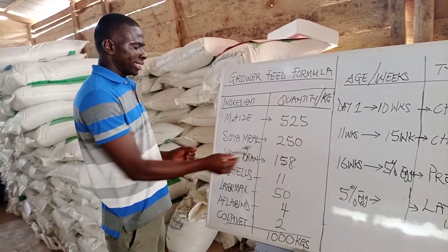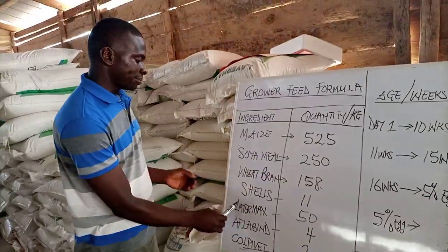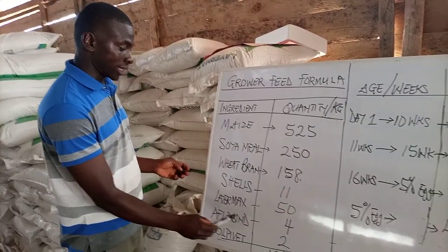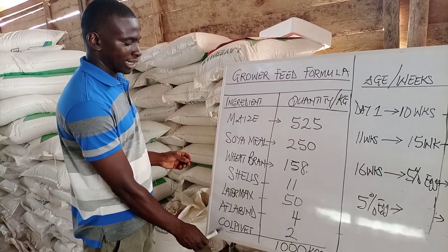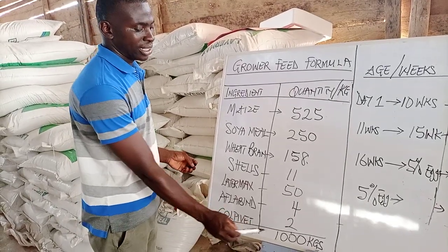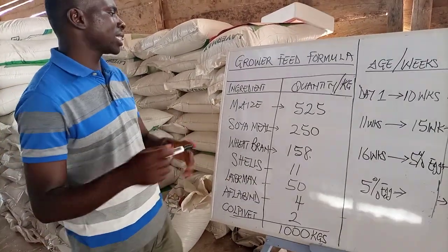The ingredients are: maize, soya bean meal, wheat bran or rice bran, oyster shells, layer concentrate — we use Merida concentrate — Aflatoxin binder, and there is also a drug we add to the feed in order to prevent coccidiosis.